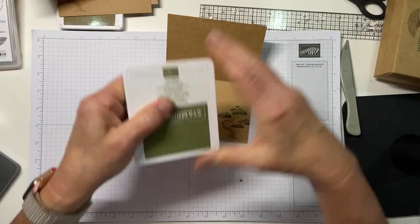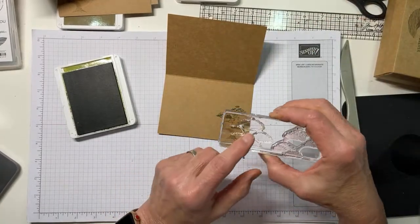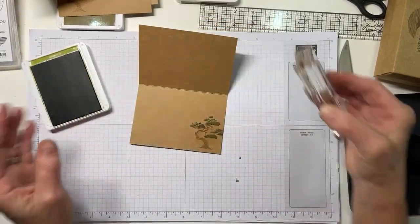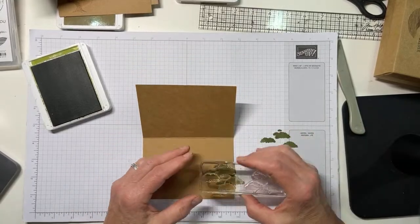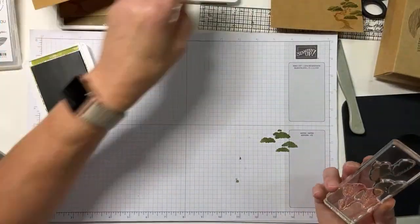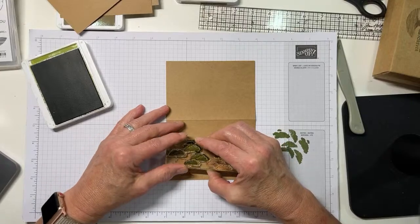Now we'll do the second image. I'm going to do it stamped off once in old olive. I tried it straight and the straight old olive was just too dark - it lost the detail. But when you stamp it off once and then go over the top, see how pretty that becomes? Never forget the power of stamping off. It doubles your color choices.